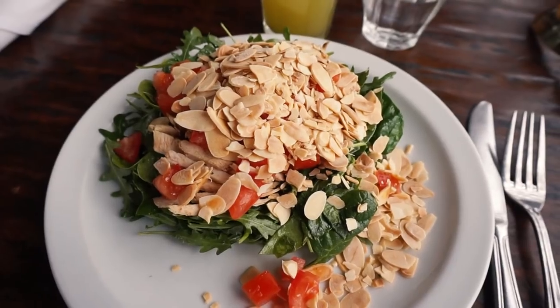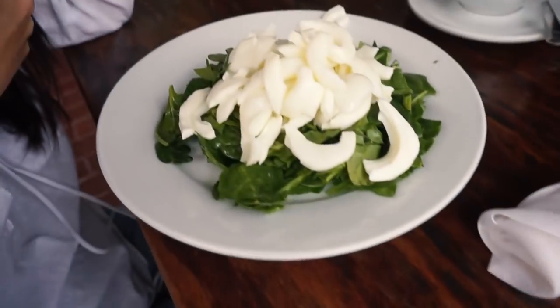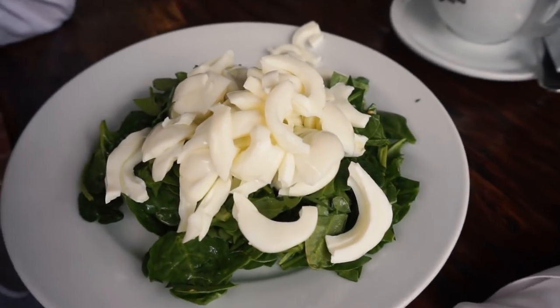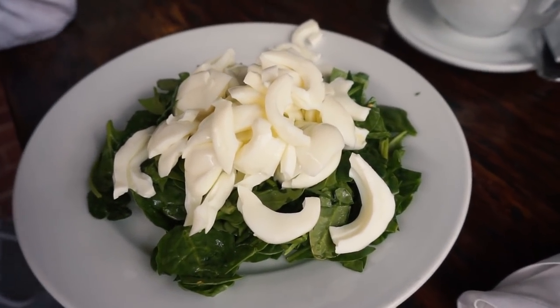We're at Fred Segal and we're ordering food. I'm going to have an almond salad and Kit's having spinach with egg white. Our food just arrived — and we're not really understanding this. We're like, why? No comment. This one looks more normal.